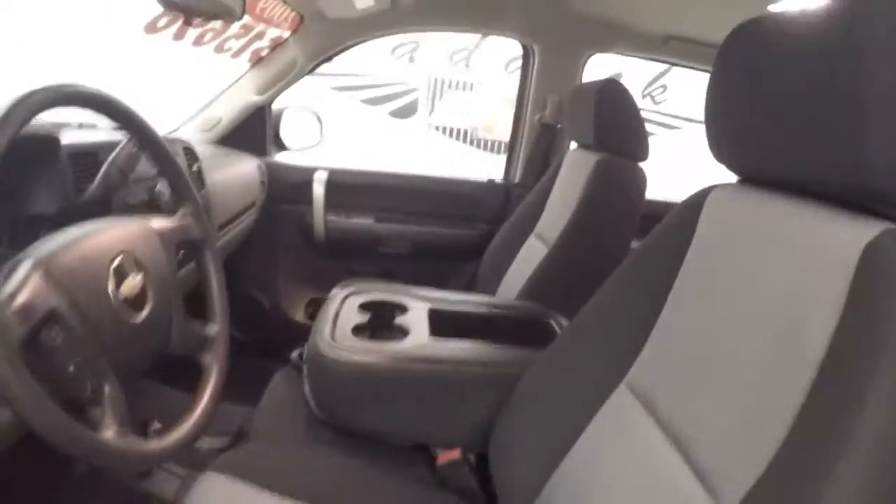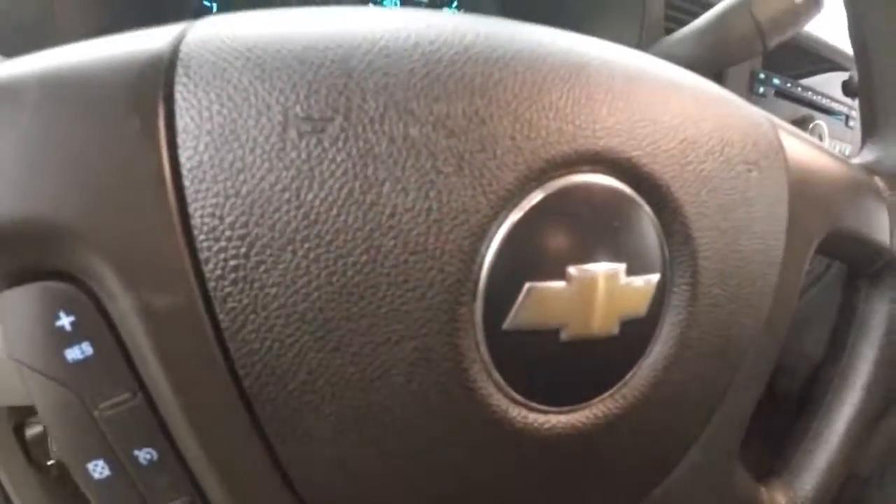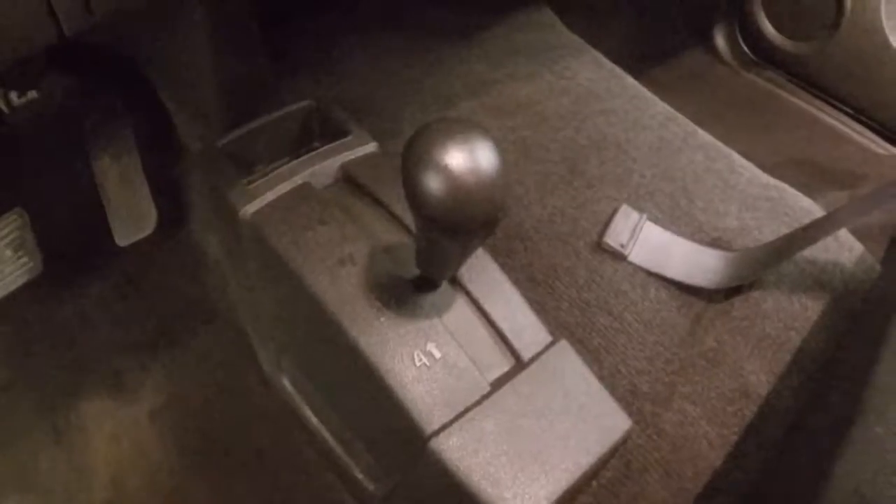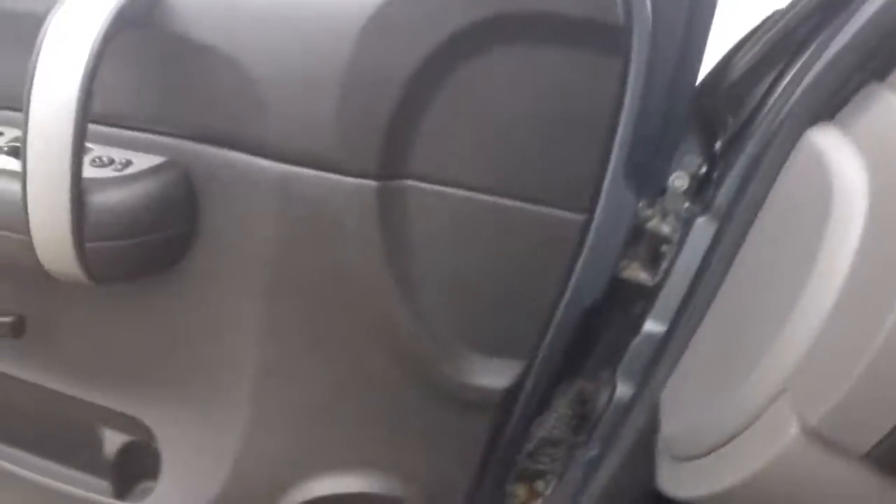Get all your controls on the door, manual seats, cruise control on the steering wheel. Truck fires right up. Stereo, climate control, four wheel drive is on the floor. Makes it nice and easy.